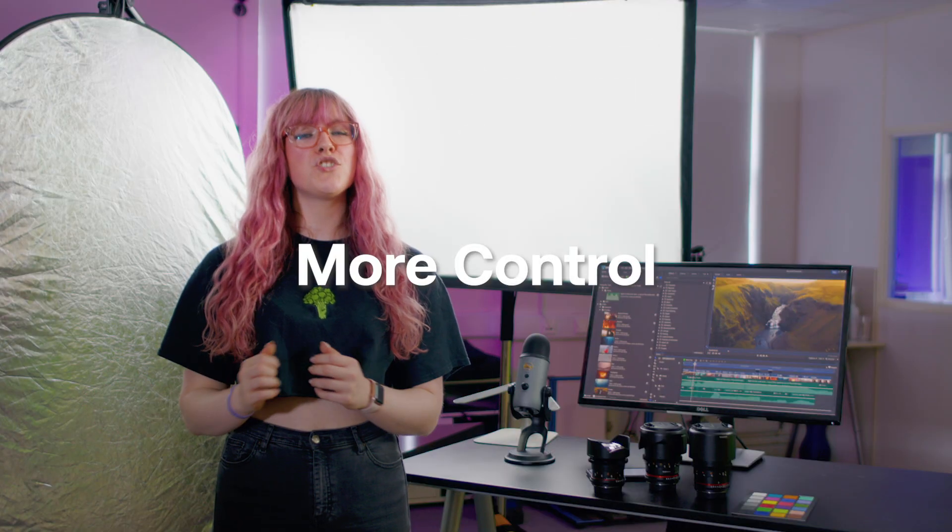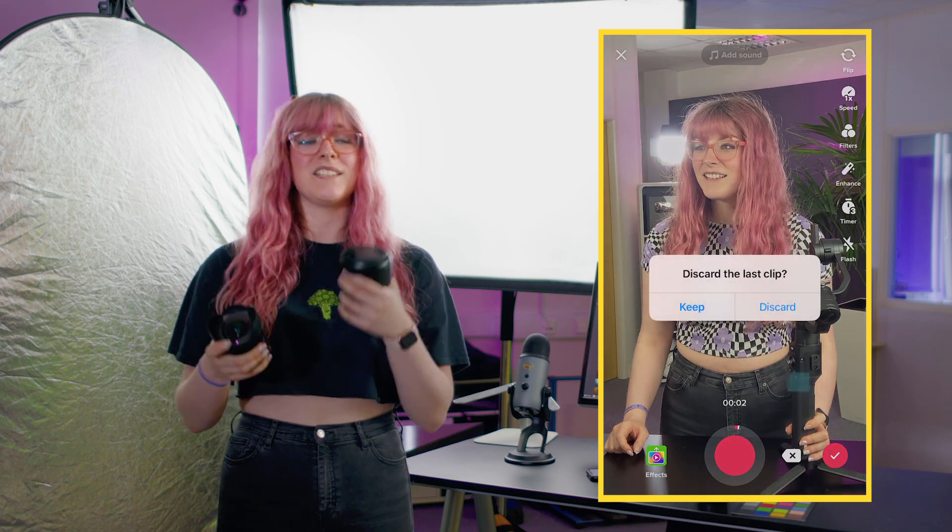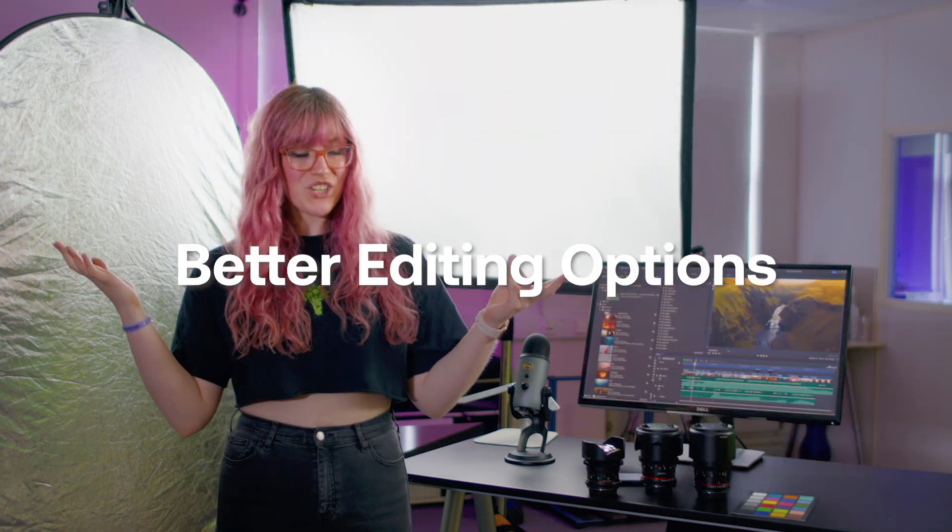Using a separate camera also gives you so much more control, firstly over the look of your final product. You can use different lenses throughout the video to get different looks, and it gives you the opportunity to take multiple takes. You are not limited by a three or ten minute timer. And finally, the big one: editing options.